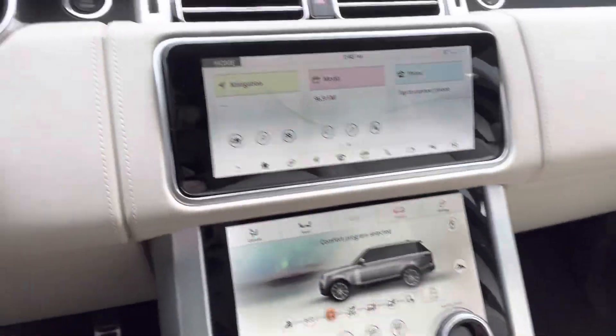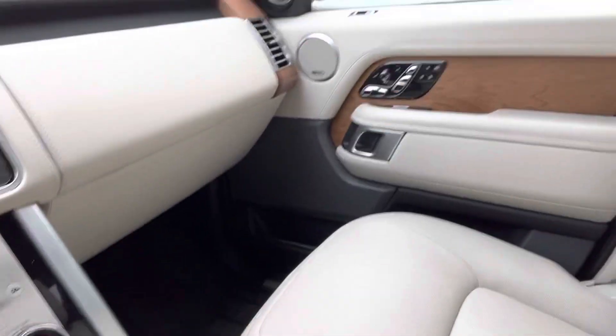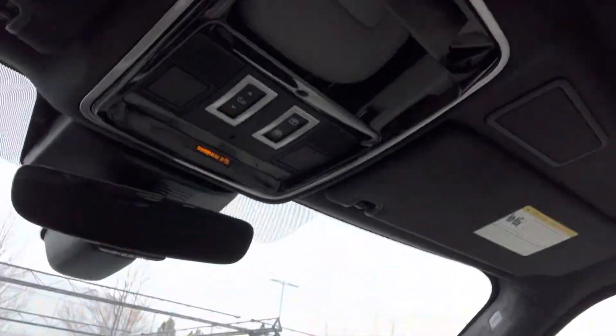Absolutely beautiful, gorgeous interior, very clean. No weird smells — we cannot stress that enough, no weird smells. It's beautiful. If this is a beautiful baby for you, you be sure and let me know.